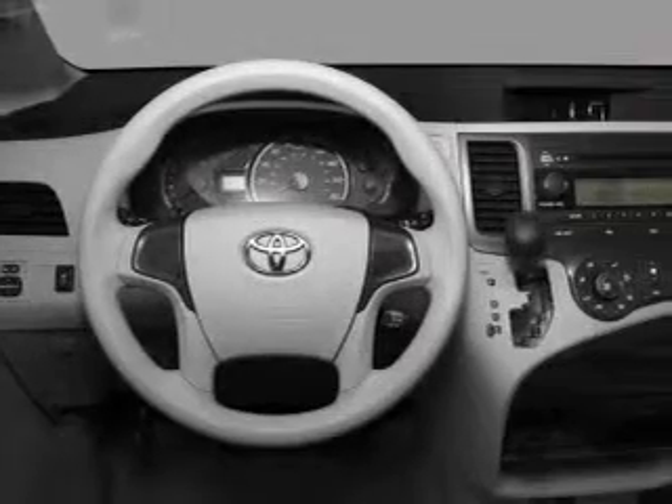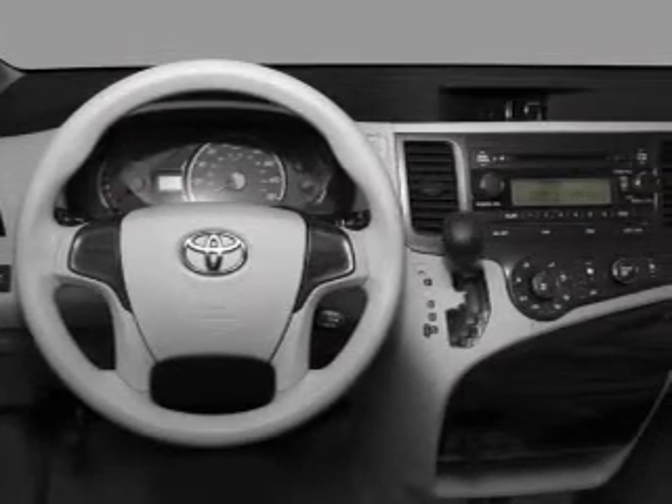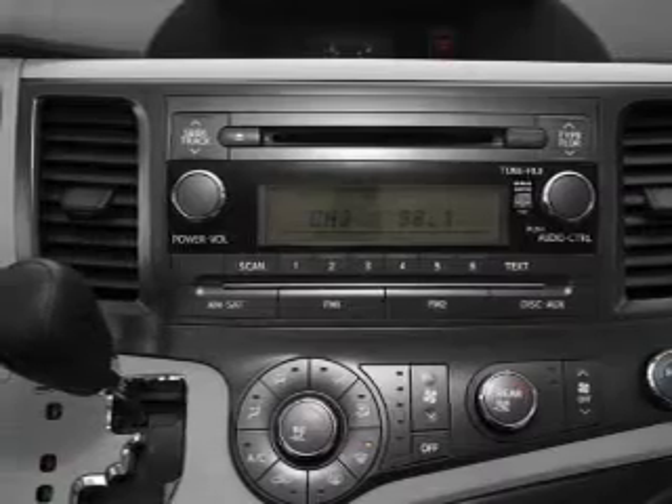Front ventilated disc brakes, passenger airbag, side airbag, curtain head airbags, stability control, and daytime running lights. Our website offers more information on all of our vehicles. Call us today to start test driving.